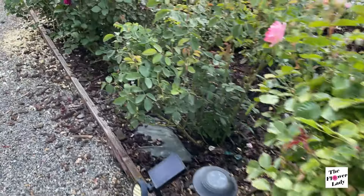So we're going to move over to this side because this rose right here is doing really well in this corner of the garden. This one is The Pilgrim. It's got a lot of blooms on it. Gorgeous, gorgeous rose.